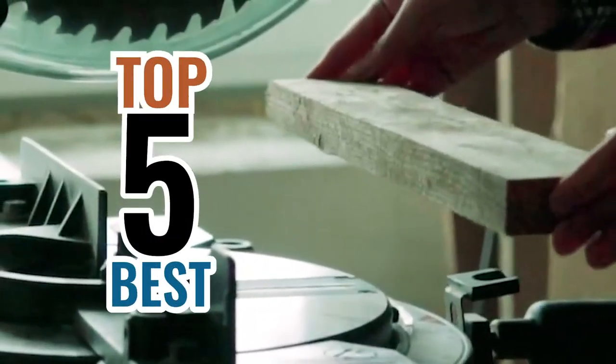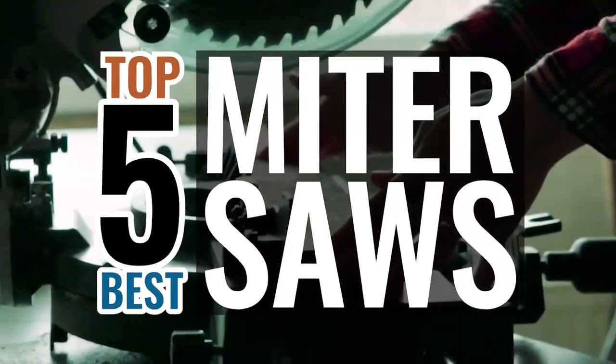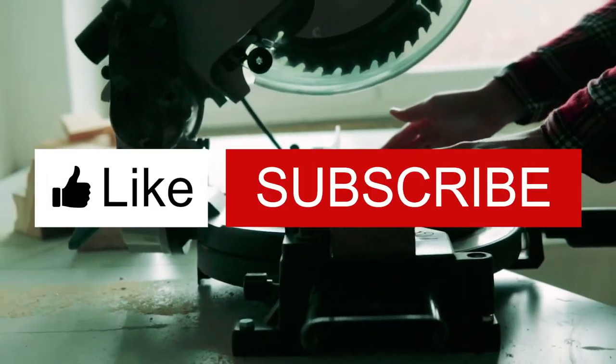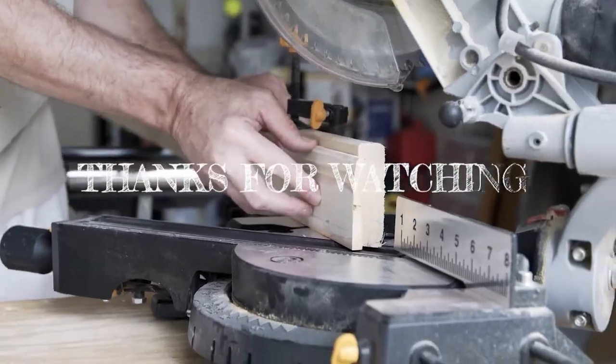There you have it — our top 5 best miter saws on the market. Check out the links in the description below for detailed information and latest pricing. If you thought this video was helpful, please smash that like button and consider subscribing. If you didn't, let us know why in the comments below. Thanks for watching, and I'll see you in the next video!